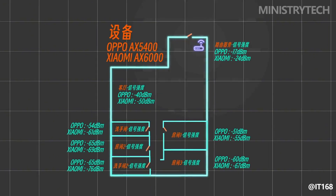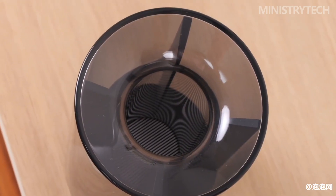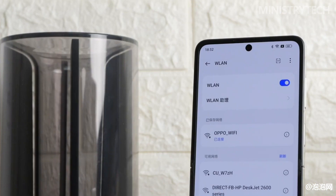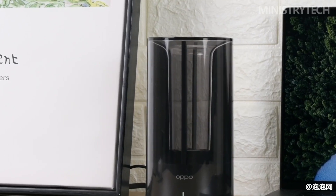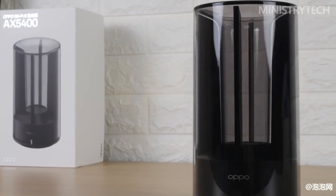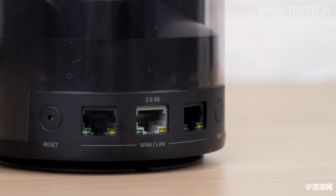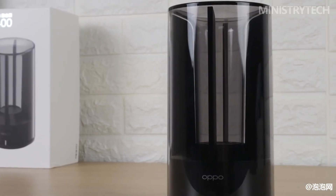If you have a large house or a large self-built house in the countryside, you can also buy another unit to achieve full-house coverage through mesh networking. The router also supports a self-developed anti-jamming algorithm. Officially, in cases of strong Wi-Fi signal interference, the downlink rate can be increased by more than 80%, and in cases of strong non-Wi-Fi interference, the downlink rate can be increased by 20% to 50%.